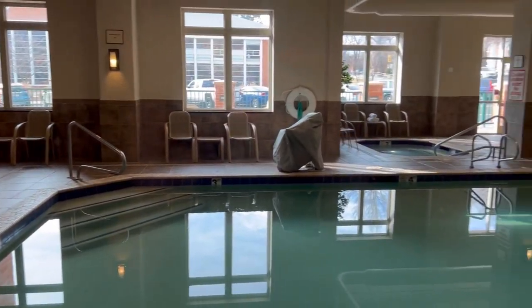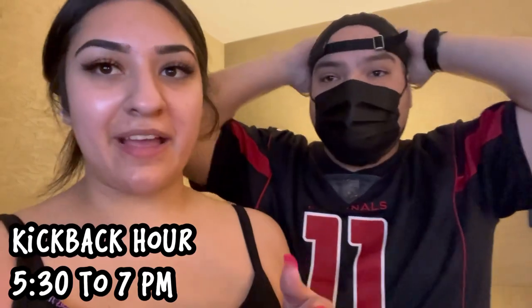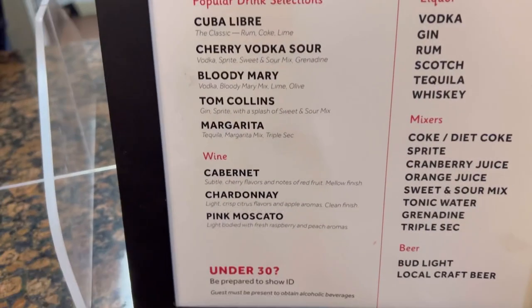What's really cool about this hotel is they serve breakfast in the morning, and at 5:30 — called the kickback hour, running from 5:30 to 7 — they have all kinds of snacks and alcoholic beverages. For you parents, it's on the house! We got the kids their food and hubby went to get our drinks. You get three free drinks, with a full menu and a daily snack.